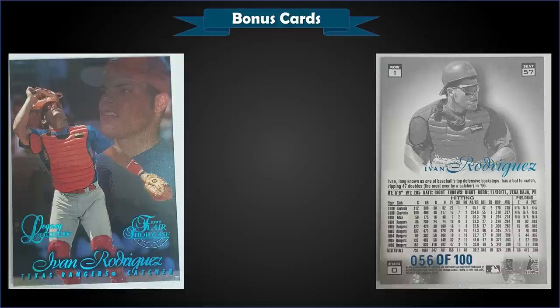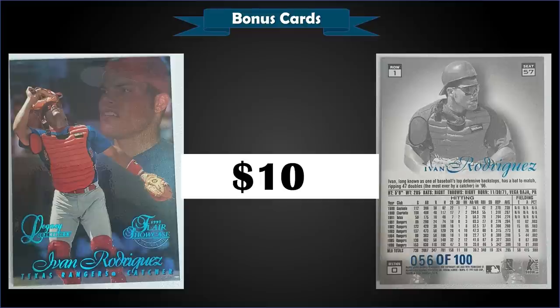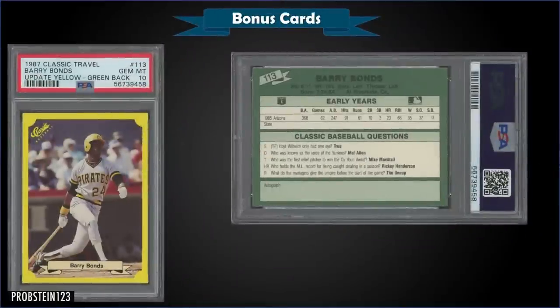From 1997 Flair Showcase, we have a Pudge Rodriguez Legacy Collection Row 1, numbered to 100, in raw condition — sold at auction for $100. There have only been five of these Legacy Collections graded with PSA: one near mint 7, two 8s, and two mint 9s. That's an awesome, low serial-numbered premium card of a Hall of Famer for just $100.